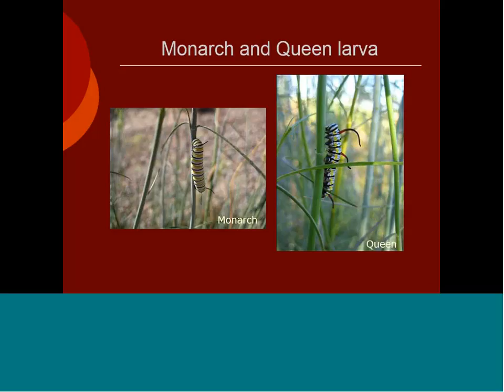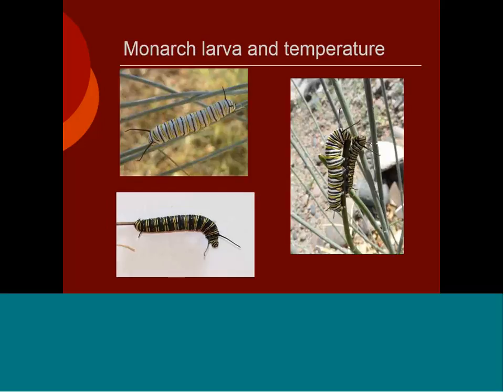Monarch larvae on the left, queen caterpillar on the right. The monarch has two sets of tentacles, one at each end; the queen has three sets of tentacles. They both use only milkweed as host plants. An easy way to remember: M comes before queen, 2 comes before 3 — look at the number of tentacles. The colorations of white, yellow, and black are similar in both species, although in different distributions.